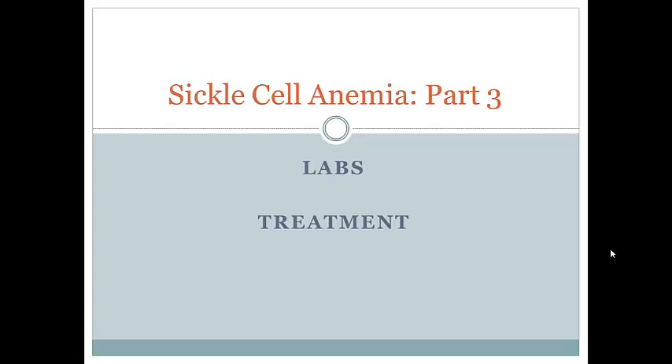Welcome back for part three, the last part of our discussion on sickle cell anemia. Here we're going to discuss the labs commonly ordered on patients with sickle cell disease and the treatments available.